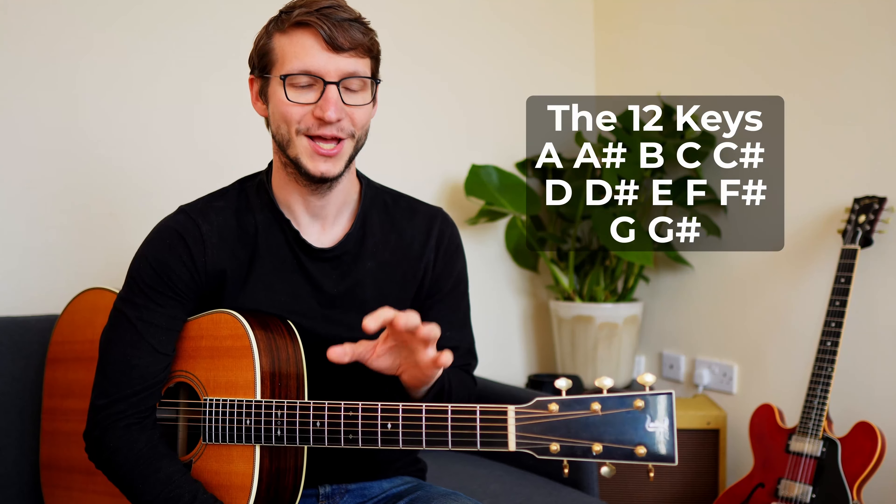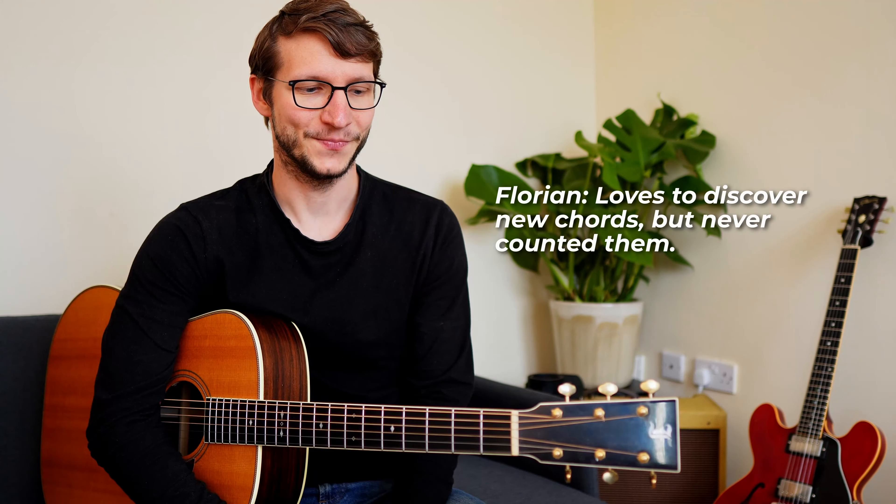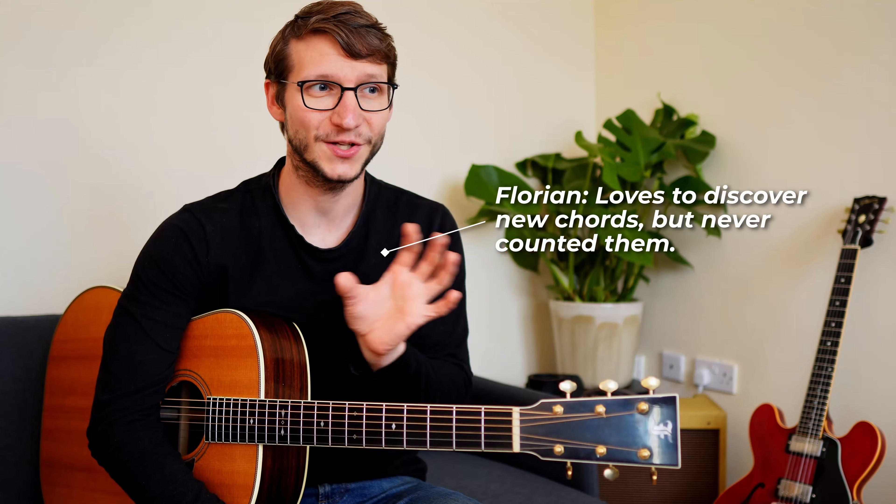There are 12 different keys, and each chord type you learn can be played in all those 12 keys. So even if there was just major and minor, that's already 24 chords, and we're only talking about one fingering for each chord. You don't have to feel intimidated by all those different keys as a beginner, because that's more relevant for complex songs. Even if a song is in a guitar-unfriendly key like D flat major, you can always shift it to a different key and it relatively sounds the same.